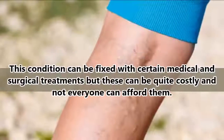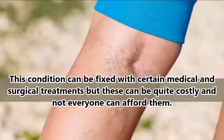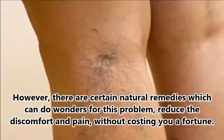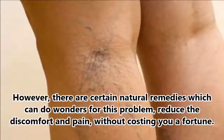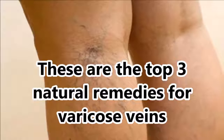This condition can be fixed with certain medical and surgical treatments, but these can be quite costly and not everyone can afford them. However, there are certain natural remedies which can do wonders for this problem, reduce the discomfort and pain, without costing you a fortune. These are the top three natural remedies for varicose veins.